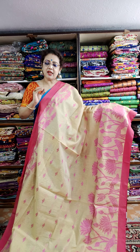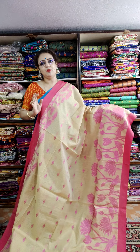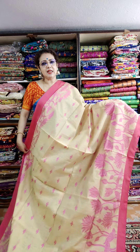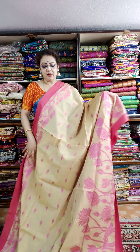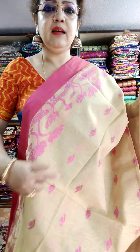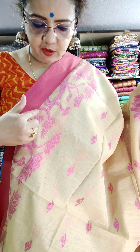Each and every saree is a single piece, so book first and confirm. When you will book any saree, please confirm me immediately. This is the upper border — light beige color, the color is pink — and this is the lower border.